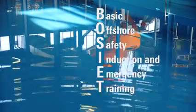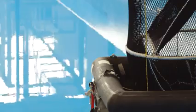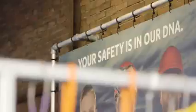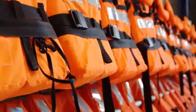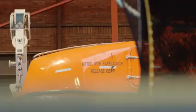Basic offshore safety induction and emergency training is required for somebody who wants to get offshore. When you first do this training, it's a three-day course, and the refresher course is one day. The medical certificate and these trainings are required every four years — that's the basics that will make sure we go offshore and stay safe.